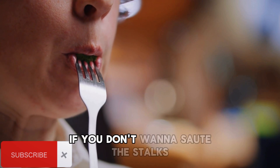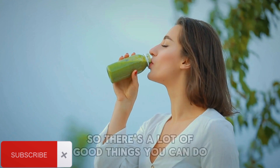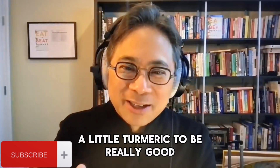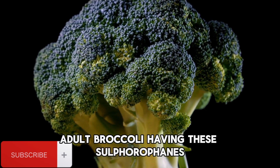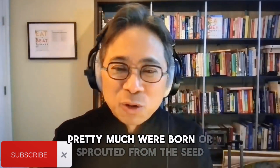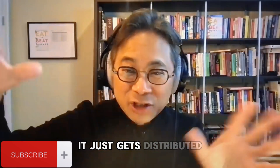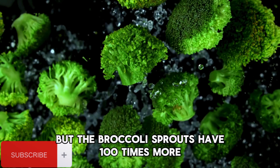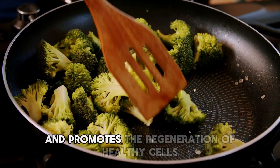Eat the stalks! If you don't want to sauté them, many cultures just cut the stalks and sauté them, or you can stick them in a blender and make a smoothie or soup — add a little broccoli stem, oregano powder, and turmeric. But here's the thing: broccoli sprouts have 100 times more of the sulforaphanes than grown-up broccoli, because sprouts are born with all the sulforaphane they'll ever have concentrated in that small form. Including broccoli in your diet helps your body fend off toxins and promotes the regeneration of healthy cells.